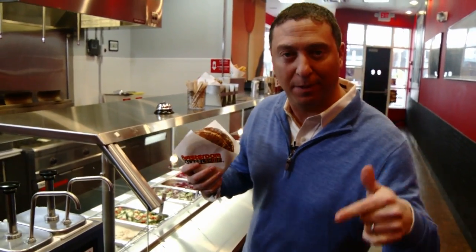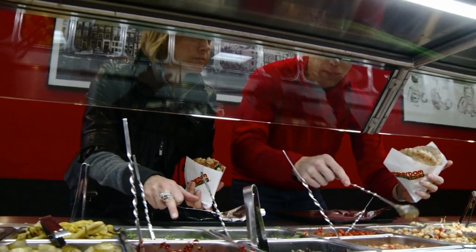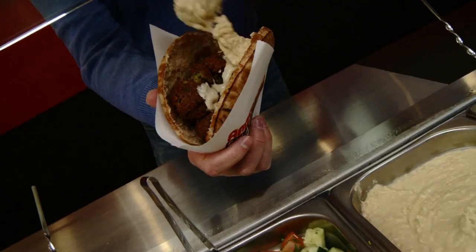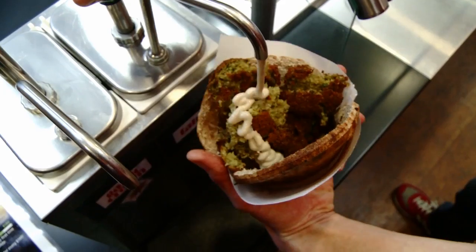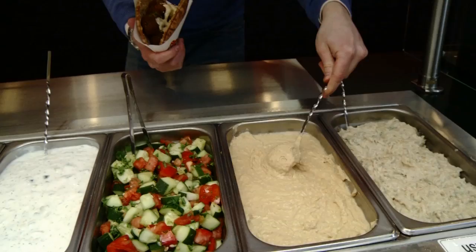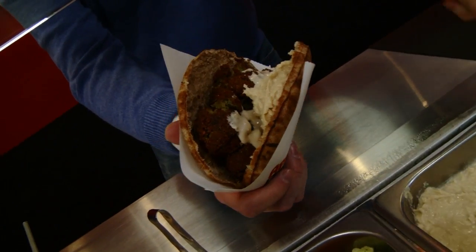There are 25 toppings available here at the falafel shop so anyone can make their perfect falafel. Here's how to make the perfect Amsterdam falafel: tahini sauce is key — adds a little bit of moisture. Hummus, nice and creamy, is kind of like the glue that holds the whole thing together. Got to represent Phantom — go with something purple.